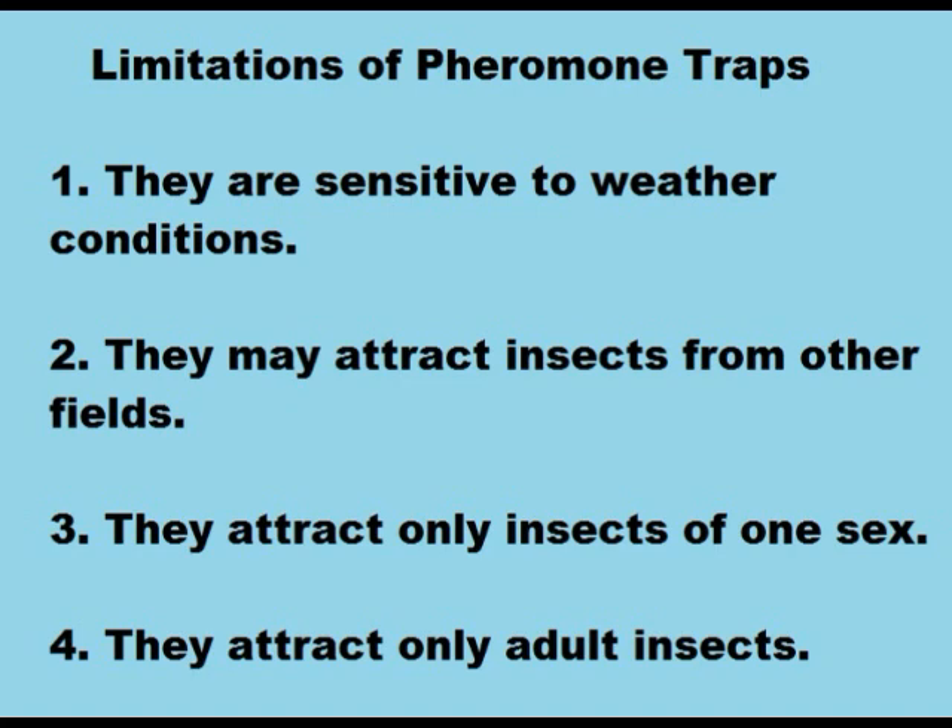However, they have their own limitations. One, they are sensitive to weather conditions. Two, they may attract insects from other fields. Three, they attract only insects of one sex. Four, they attract only adult insects. So these pose practical problems to use them in the field.